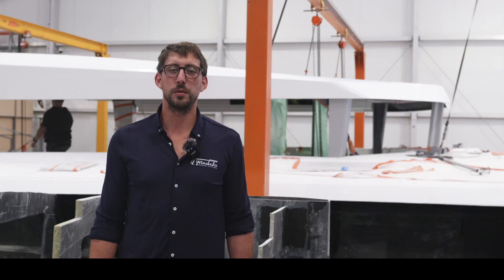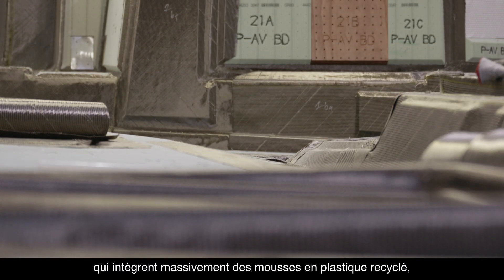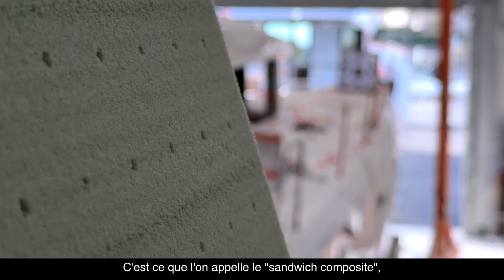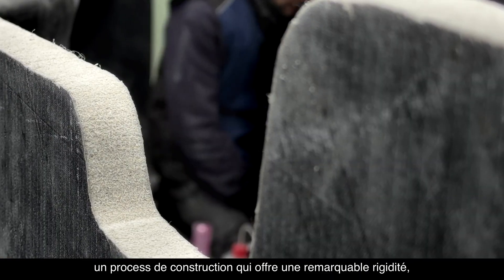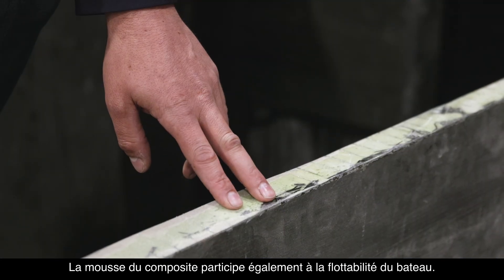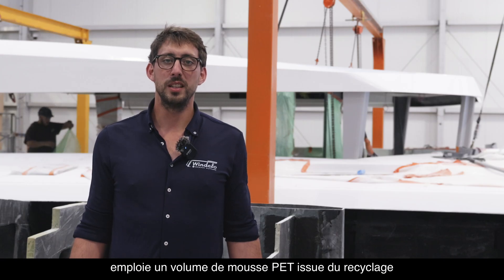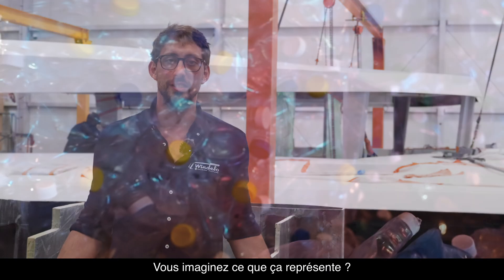The structure of a Windelos is mainly made from basalt fibers and infused parts that incorporate a large amount of recycled plastic foam — specifically PET foam. This is what is known as composite sandwich construction, a building process that offers remarkable rigidity and a significant weight advantage. The foam in the composite also contributes to the boat's buoyancy. Building a Windelos 54 uses a volume of PET foam made from recycling 25,000 plastic bottles.